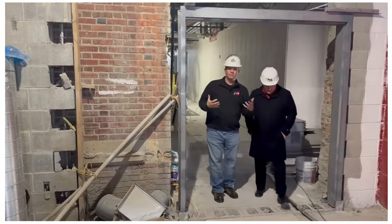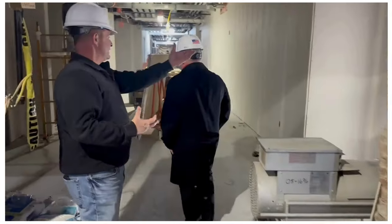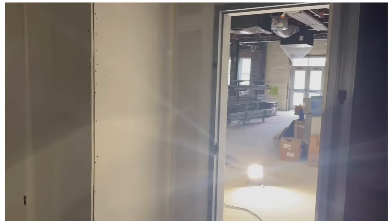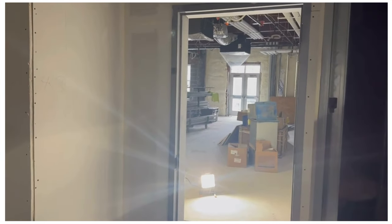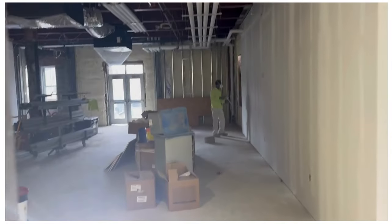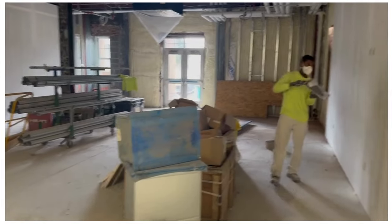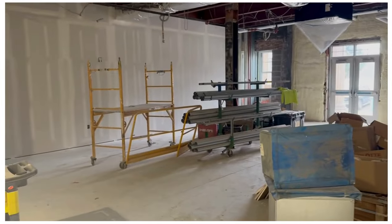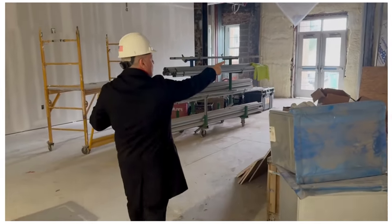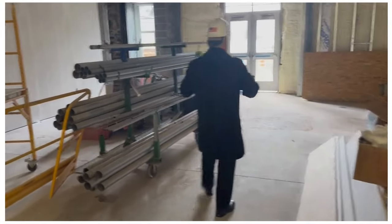We are now in the old gymnasium and it does not look anything like it used to. Here's the front of the gymnasium — they added windows here to give the room some light. On the first floor of the old gym, there are going to be four kindergarten classrooms — two on the front half, two on the back half. They've added a window here; this was the gym so there were no windows before.